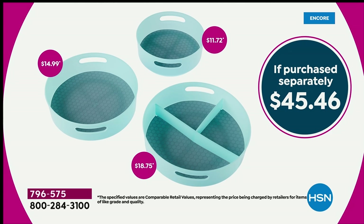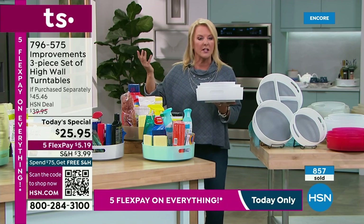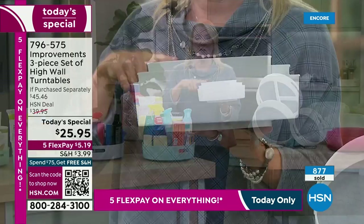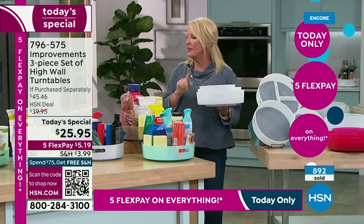Look at the value — that's what you guys expect from us. For just the big guy alone, we're talking about almost $19 retail. You would spend $45 to get this home, but we've got it at $25. We also have five flex pay starting right now on everything for the next 24 hours. You can get these home with any major credit card for $5.19. And if they're not as strong, durable, and convenient as we're saying, you send them back.